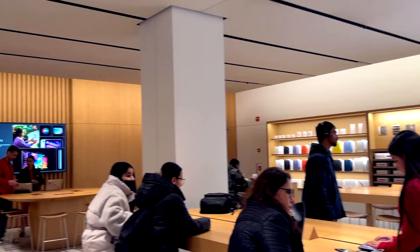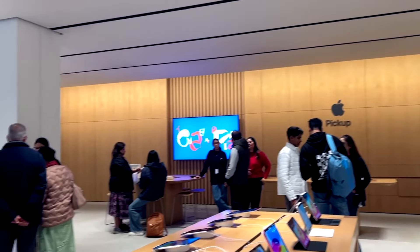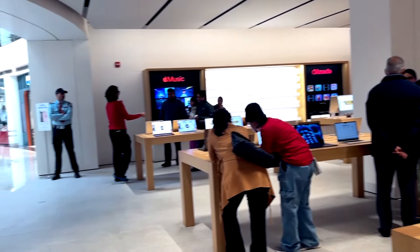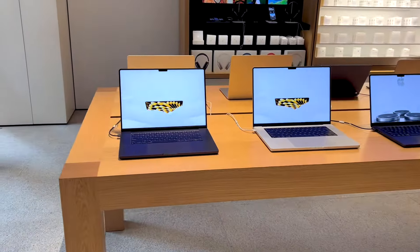Let's explore! The Apple Store is designed very nicely and you can see all the products. Straight ahead you can see the pick-up point where you can collect your online order from the store.